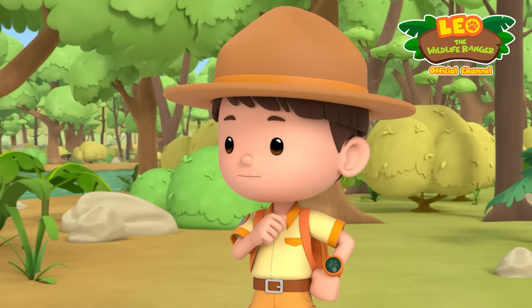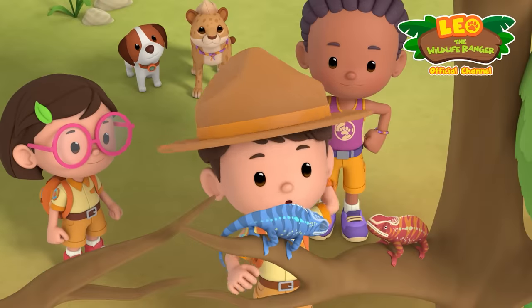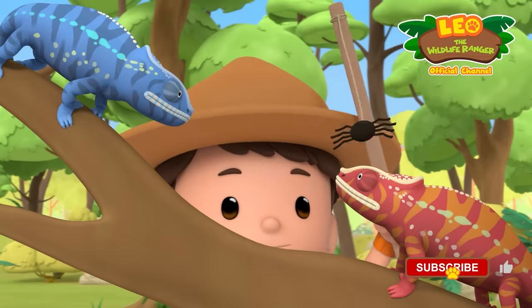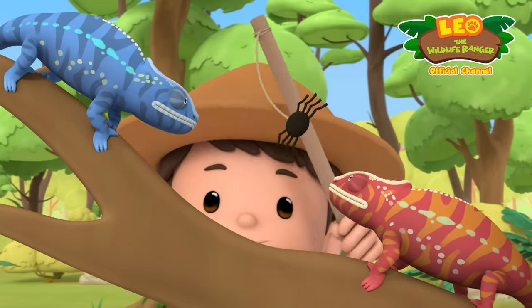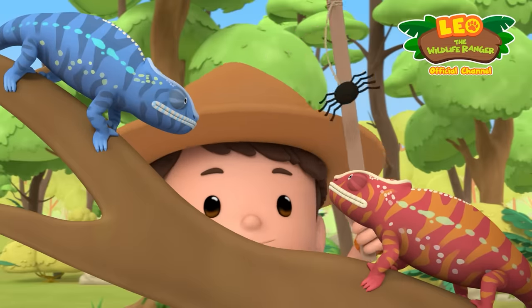Their tongues can be twice as long as their bodies when stretched out to catch insects. That gives me a tongue-tastic idea. The first chameleon who catches the spider with its long sticky tongue wins. Three, two, one, go. Come and get it. Over there. Whoa. It's right there. Almost. So close.